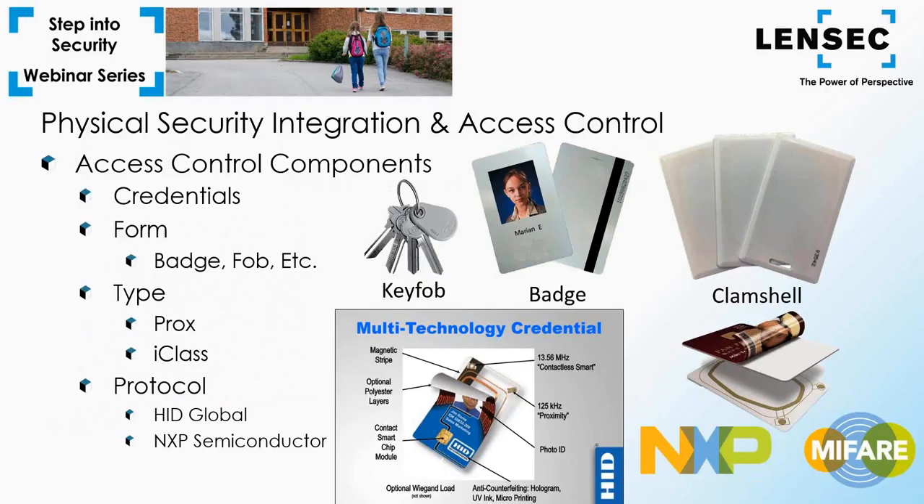Credentials come in a few varieties — badge cards, clamshells, key fobs, etc. For the access control integrator, the format and class of contactless proximity credentials is important. Prox cards are still the king — they're low cost, more prevalent, and have a decent level of security. i-Class cards are billed as the next-generation proximity card, claiming encrypted security and more capacity for user information. The biggest difference between the two credential types is frequency — the reader in use must match the frequency of the credential. The two companies that stand out are HID Global and NXP Semiconductor. HID is the dominant provider for most of the security market; NXP offers license-free credentials that have adopted ISO standards.